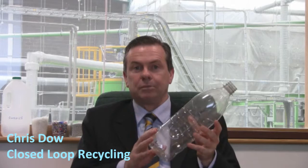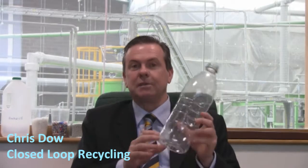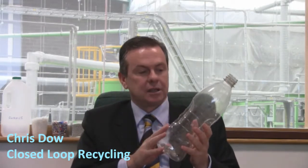Hello, I'm Chris Dow from Closed Loop Recycling. At Closed Loop we take in 35,000 tonnes of mixed plastic bottles, similar to this one. We sort them out by polymer type. We send them into a granulator that turns them into 10 millimetre flakes. We then wash those flakes and put them through a decontamination process that takes them all the way back up the chain, ensuring they can be used in bottles just like this once again. It's called food grade recycling.